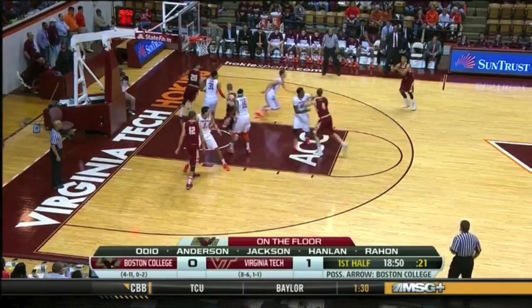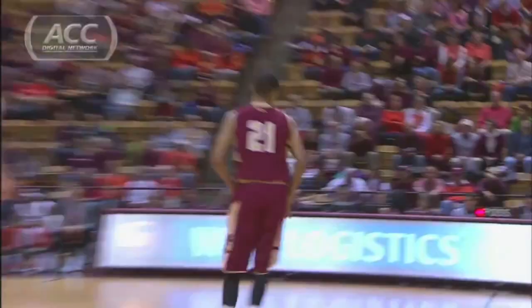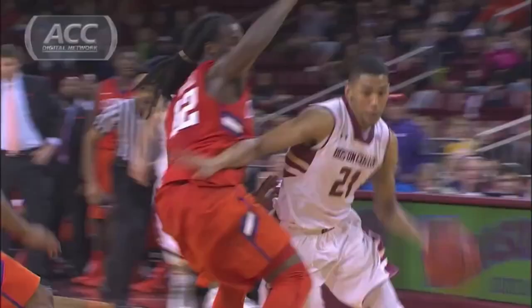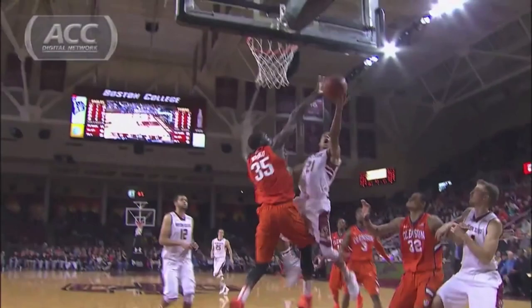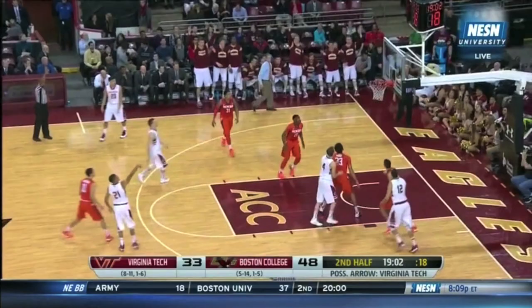He's looking for a third ACC win. Carolina looking at Rutland. Another three.